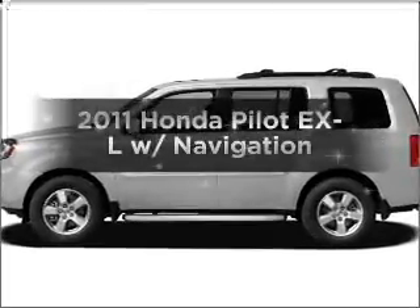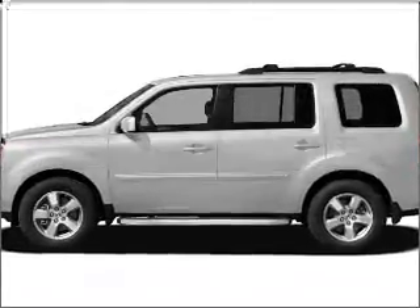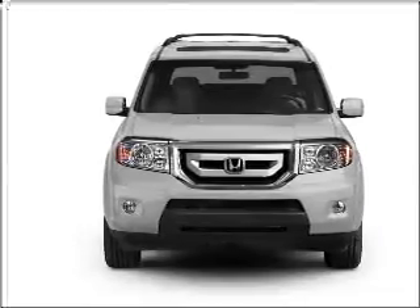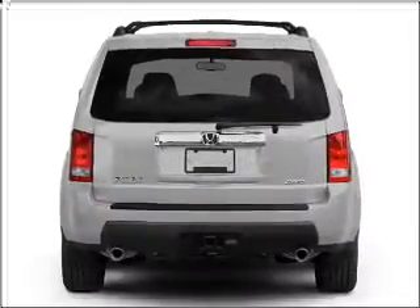Imagine yourself in this 2011 Honda Pilot. This is the set of wheels you've been looking for, with a solid 6-cylinder engine connected to a smooth-shifting 5-speed automatic transmission.